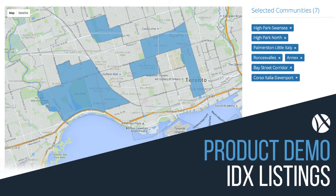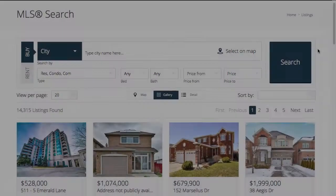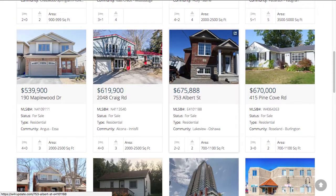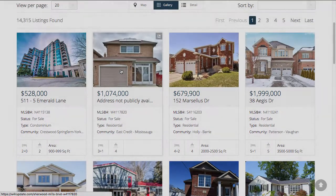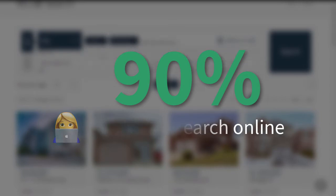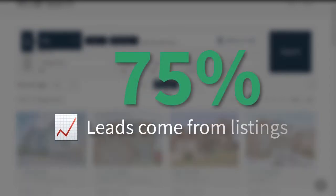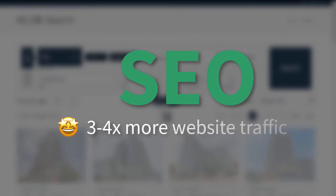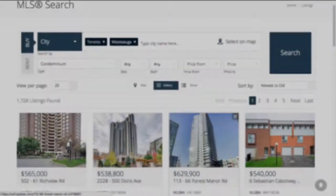Today we're going to be talking about arguably the most important part of any real estate website, and that is listings. Why are listings so important? Well, ninety percent of homebuyers start their search online, and about seventy-five percent of leads generated are generated directly from listings. So it should be no surprise that agents who leverage their listings see their website traffic thrive through SEO.